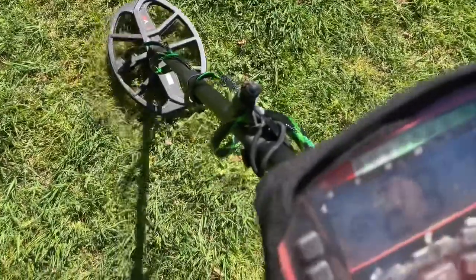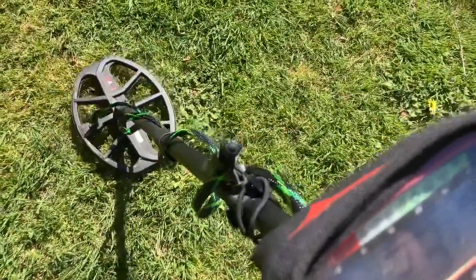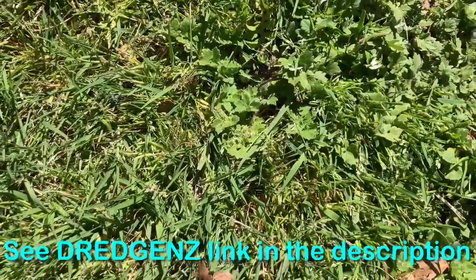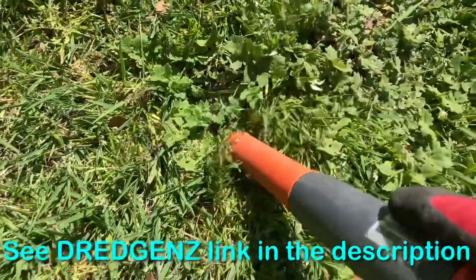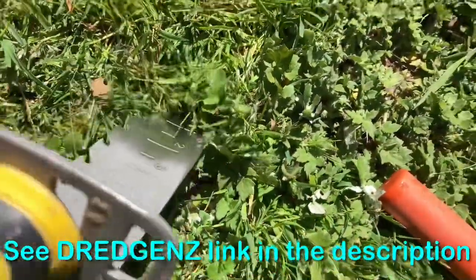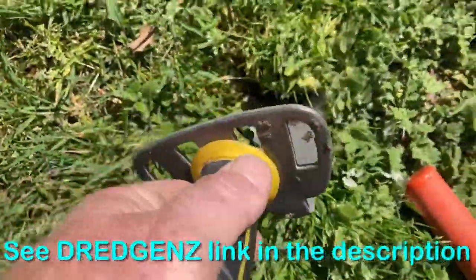Got a shallow target, keeps changing but around about 22-23. Let's see if that Nocta pinpointer can pick it up. Right there — have a little dig and see.